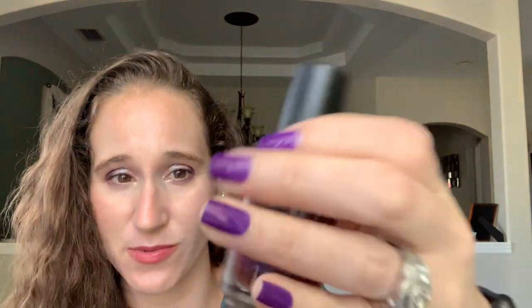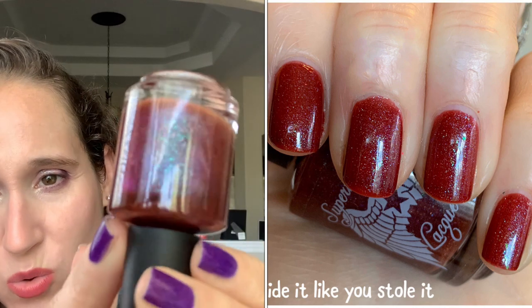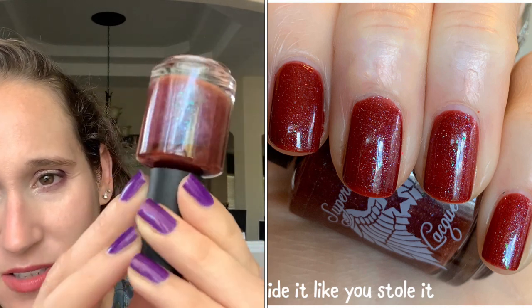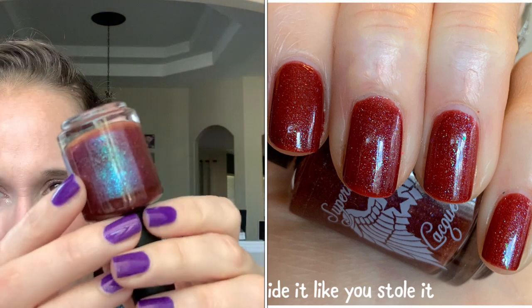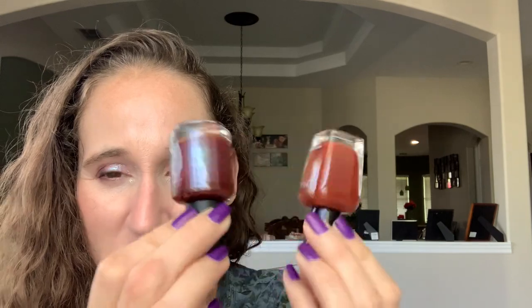Then we have Supernatural Lacquer Ride It Like You Stole It — got this one from PPU. I love this polish. Look at those gorgeous glowing flakes. It has a soft jelly formula, so three thin coats. Next time I wear this, I think it would look pretty over Cola — I'm going to make a note to wear this over Cola.